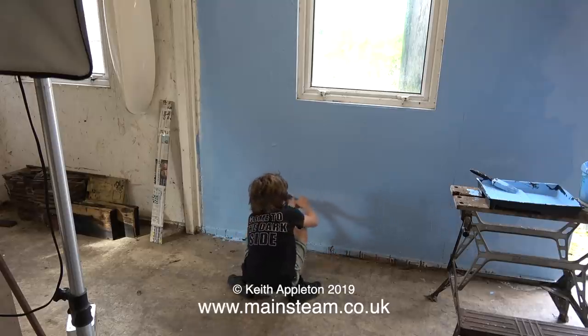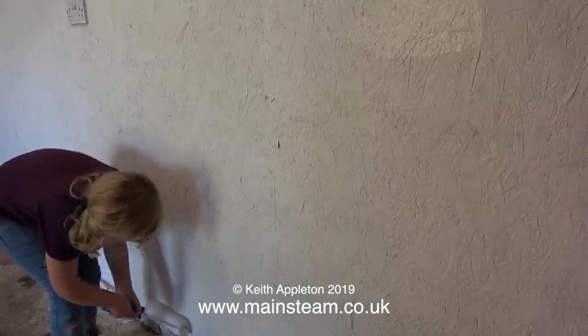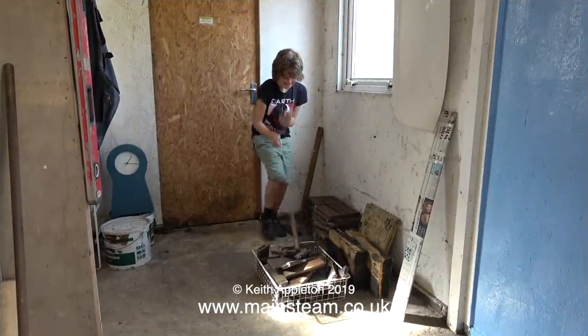In fact, when I first went in there it was like something from a horror film with spider webs hanging down. Slowly but surely we're getting rid of them — not necessarily by killing them, but by moving them out into the garden. Or in Emily's case, painting them into the wall.